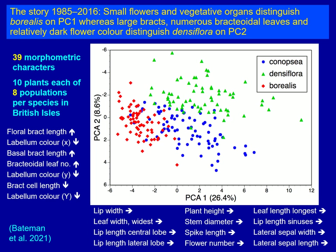As we've already discussed, such large bodies of morphometric data are best summarised as multivariate ordinations. What I'm showing on the first of these ordinations here is the story as we understood it in 2016. At this point we had measured 39 morphometric characters from 10 plants in each of eight populations, in each of the three species — so basically 240 plants that have been measured and are plotted on this diagram.